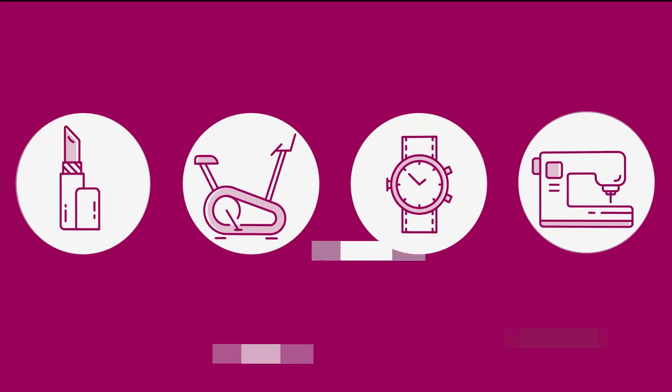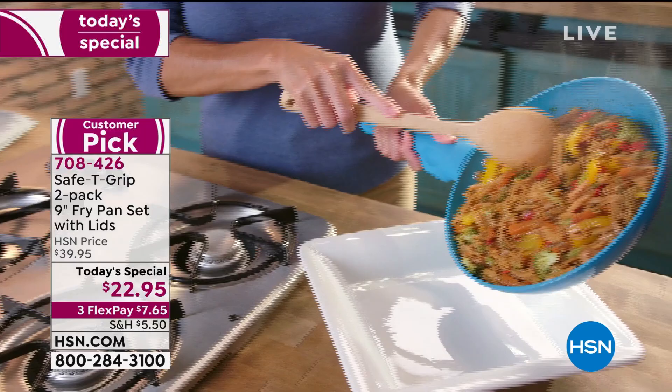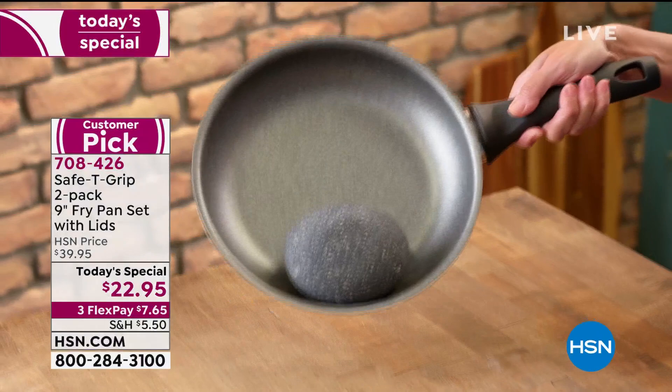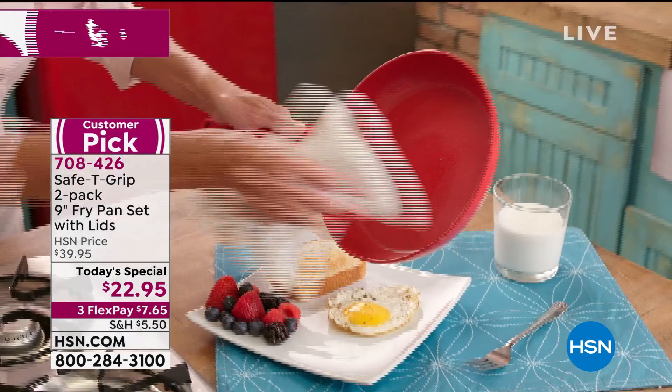Only at HSN, we have innovated and come up with what's called the safety grip, which makes it easier and comfortable. It's great for lefties, for righties, small hand, big hand. That just shows you that it balances easily in your hand. You're paying $22.95 for two nine-inch fry pans with that incredible nonstick. You see that salmon? That was cooked with no butter or oil.